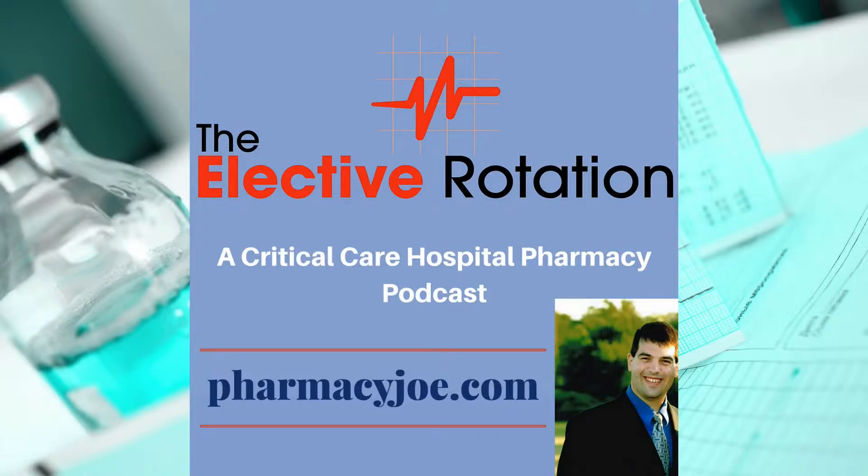What's up, Pharmacy Nation? I'm Pharmacy Joe. Thank you for listening to the Elective Rotation, a critical care pharmacy podcast. This is episode 389.